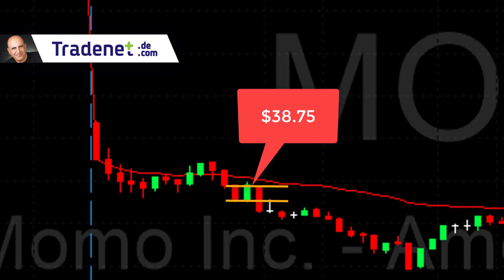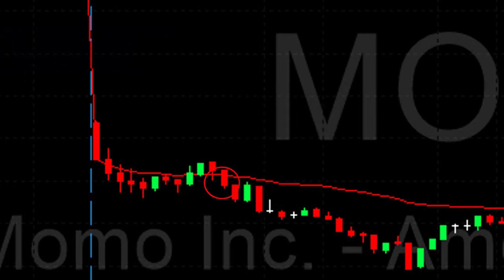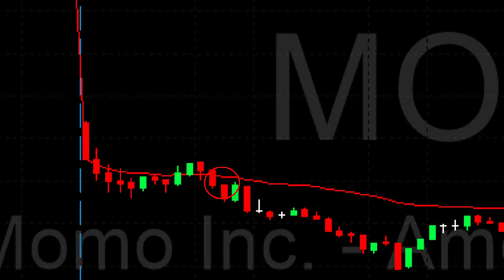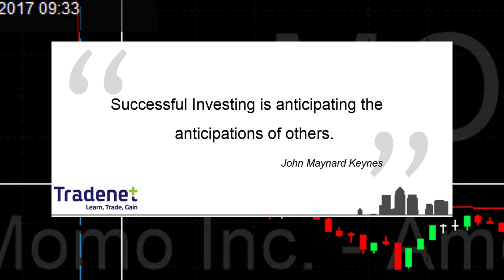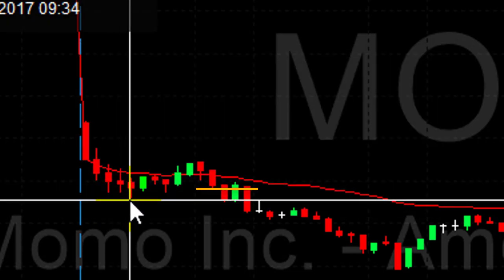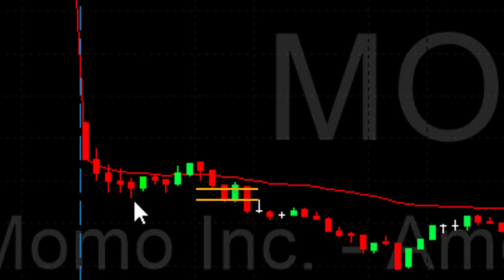If you try to imagine what will happen at 38.75, you'll probably agree there's a very good chance you'll soon see Momo under the lows. Conclusion: professional trading is all about anticipating, not watching the result and acting upon it. Taking a short under the lows is reacting — you should be anticipating the move down. Move into a trade before it breaks down under the lows, not at the breakdown. That's a huge difference between a professional trader and a starter.